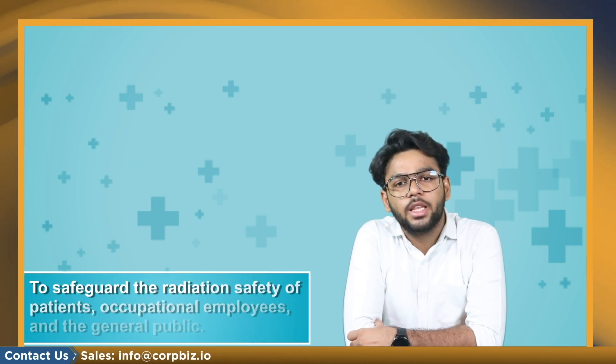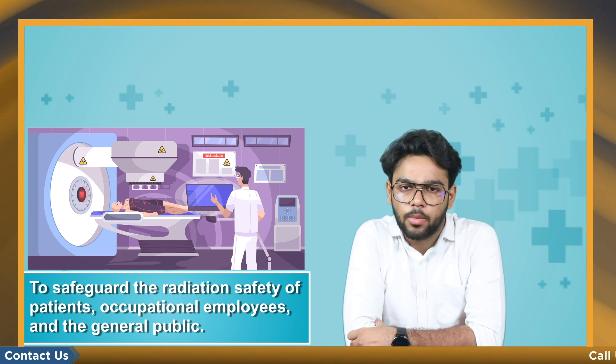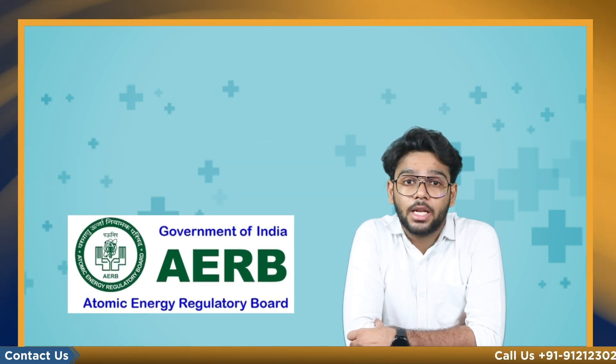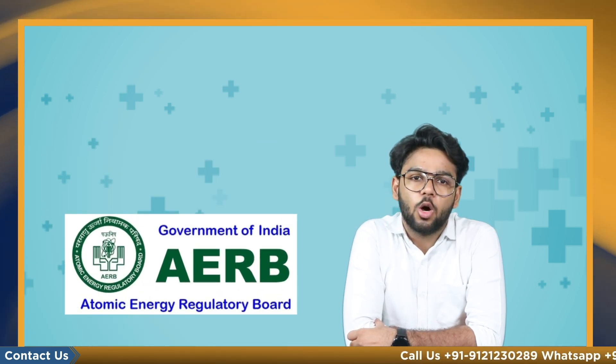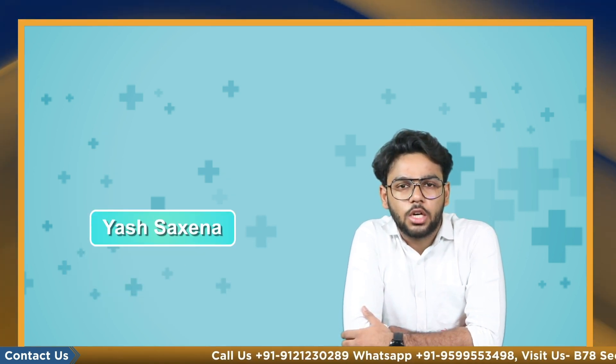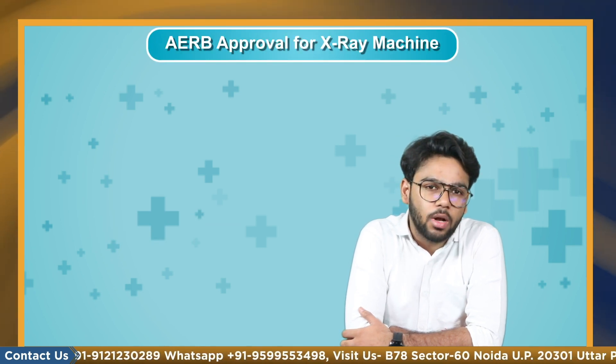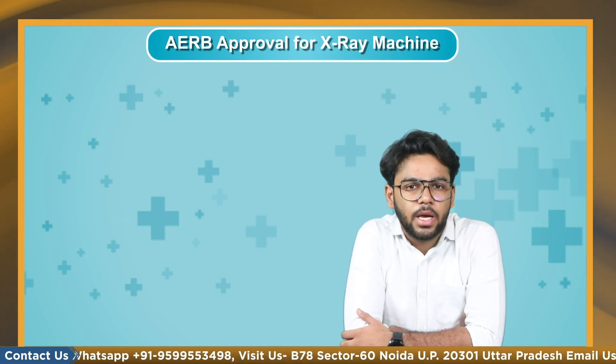To safeguard the radiation safety of patients, occupational employees, and the general public, all x-ray users must obtain a license for operation from the Atomic Energy Regulatory Board (AERB). Hello everyone, this is your host Shaksena and you are watching CopBiz. In this video we are going to talk about the AERB approval for the x-ray machine.